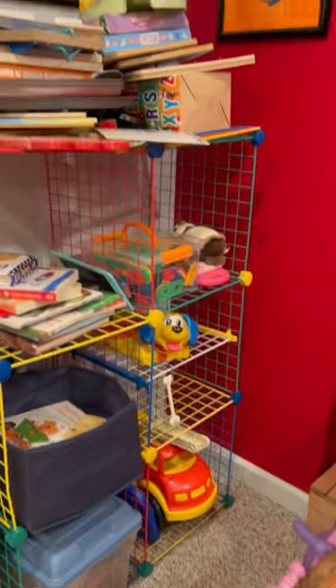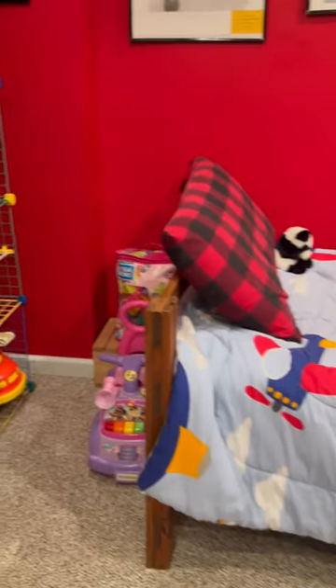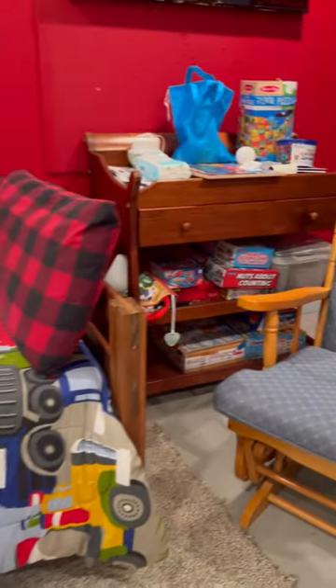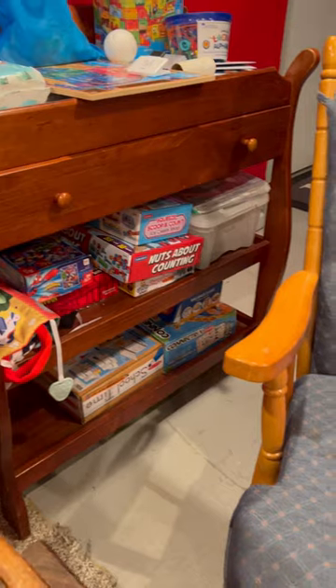Over here we have some more books and toys. Up there I keep some that I get out whenever I feel like it. Over here we have a twin bed that we changed into a reading couch, and back here we have some learning toys that I get out whenever we need them.